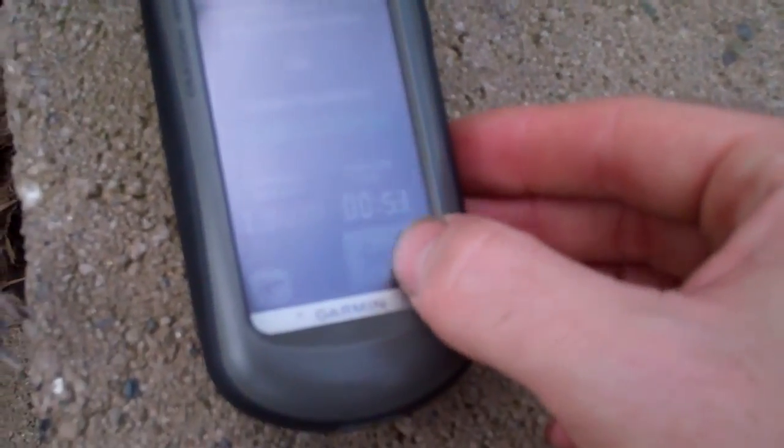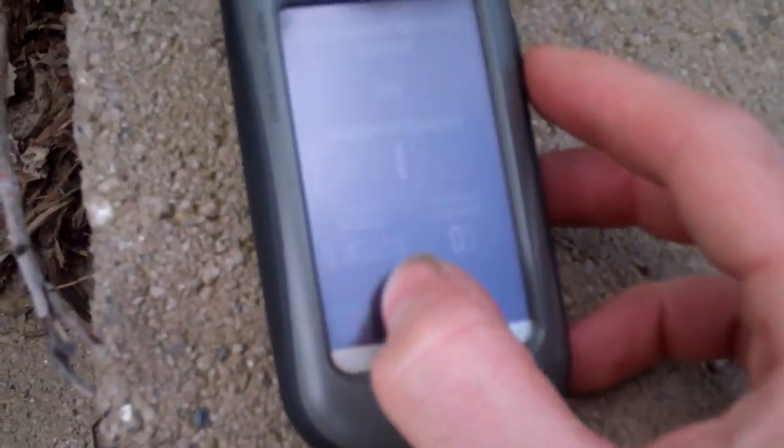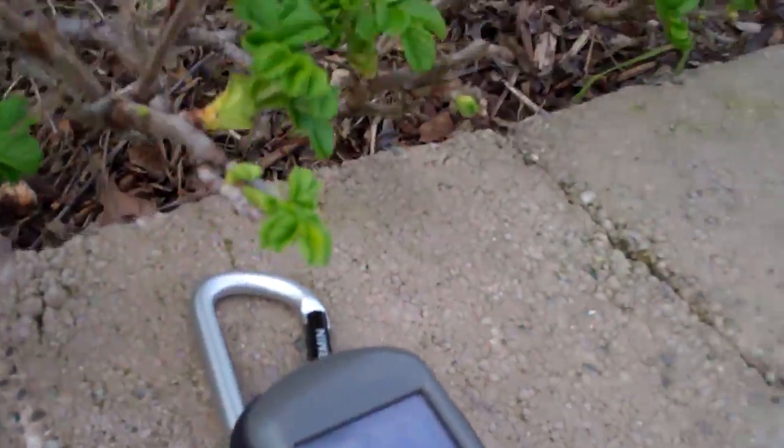Right now I can't even really see it, but sample confidence is 100%. So I hit save and it's good — got it marked. This is where it's hidden.